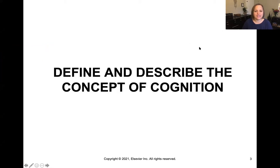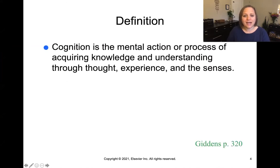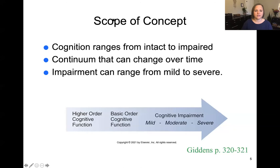Let's talk first about defining and describing the concept of cognition. Cognition is the mental action or process of acquiring knowledge and understanding through thought, experience, and the senses. In other words, it's the way our brain functions and processes and understands all of the information in our world.